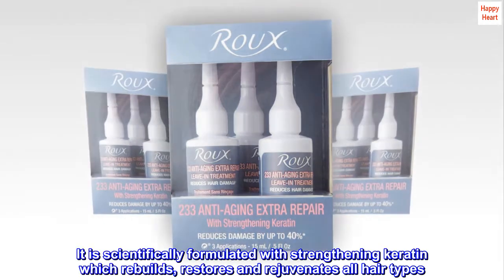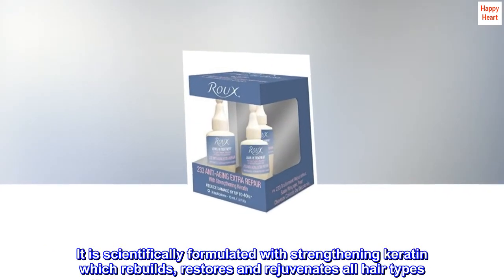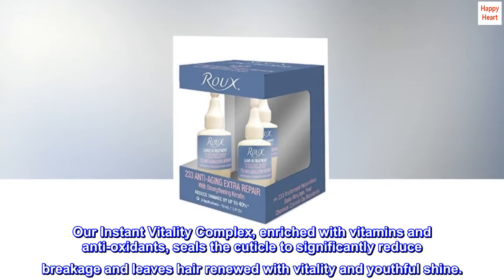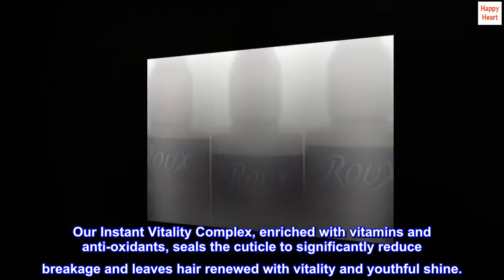It is scientifically formulated with strengthening keratin which rebuilds, restores and rejuvenates all hair types. Our Instant Vitality Complex, enriched with vitamins and antioxidants, seals the cuticle to significantly reduce breakage and leaves hair renewed with vitality and youthful shine.